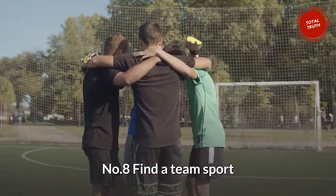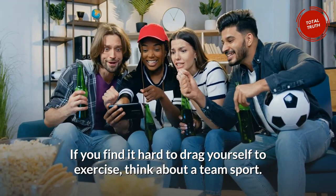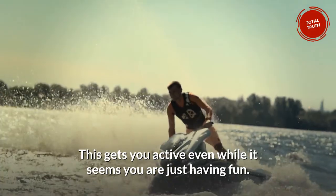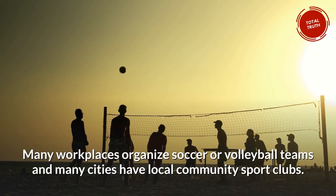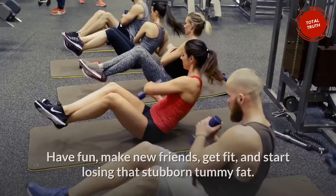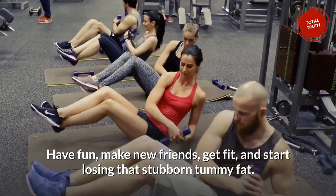Number 8: Find a Team Sport. If you find it hard to drag yourself to exercise, think about a team sport. This gets you active even while it seems you are just having fun. Many workplaces organize soccer or volleyball teams, and many cities have local community sport clubs. Have fun, make new friends, get fit, and start losing that stubborn tummy fat.